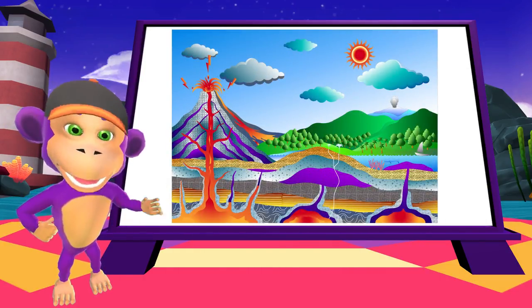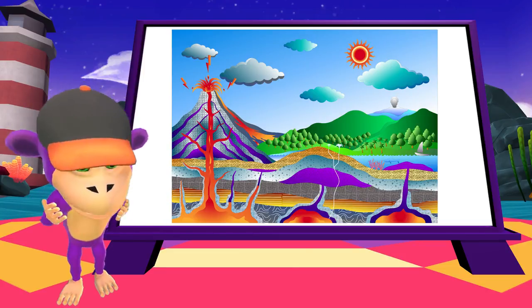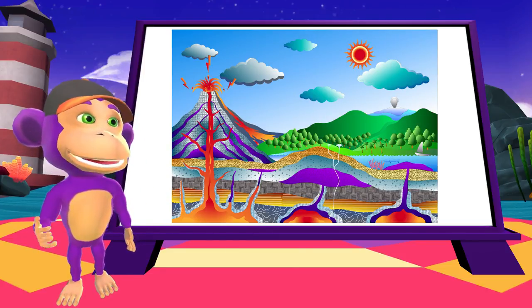Volcanoes are a natural way for the earth to let out some of the pressure that builds up inside the earth.